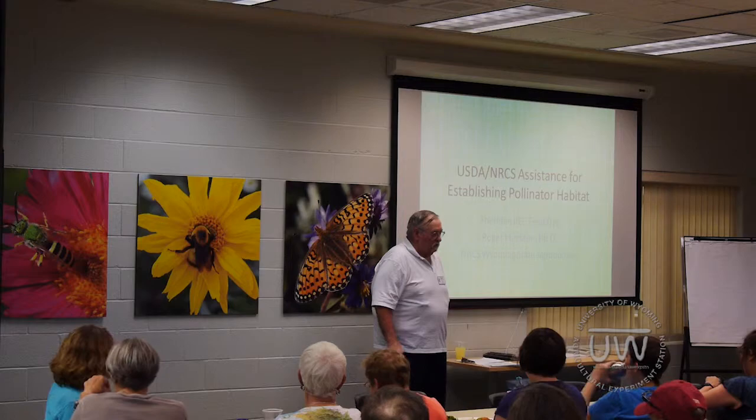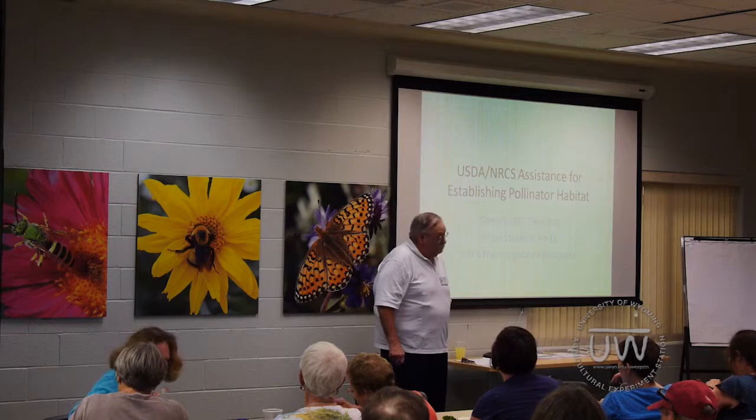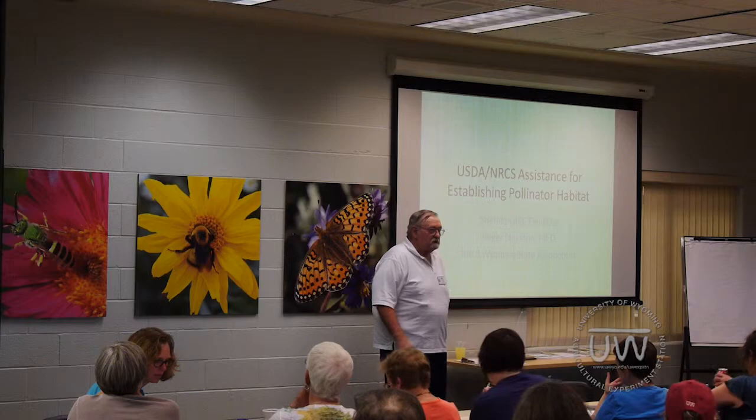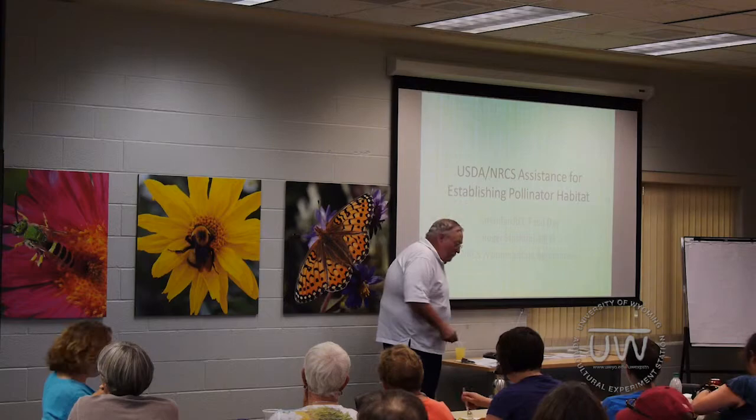Just a brief bio: I farmed 20 years ago, then I went to graduate school and got a master's and Ph.D. I persevered. I've been an area agronomist with Kansas State University for five years in Northwest Kansas, and been with the NRCS since then. Now I'm the state agronomist from Wyoming and the leader of our soil health education in NRCS in the state.